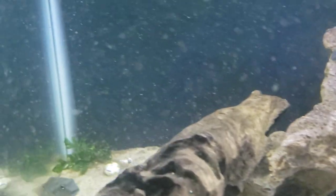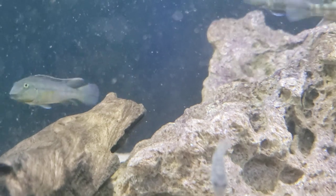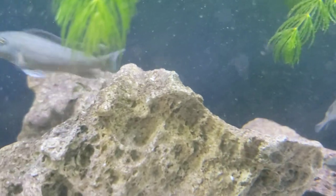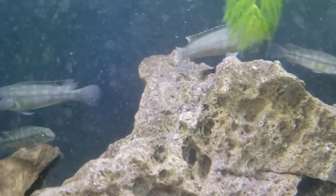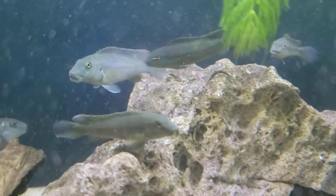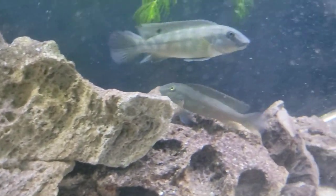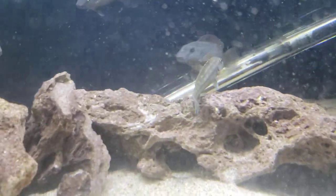I absolutely love these guys. They came through the Greater Portland Aquarium Society BAP auction and I snatched up every bit of them I could get. Anytime I see something cool that I know I won't see again I always want them — any cichlid period, I'm game.